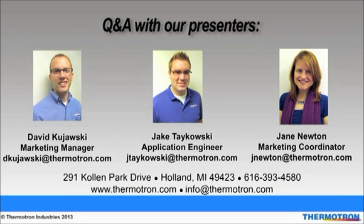This is Jane again and I will be taking over for the questions and answers portion. Remember that if we do not get to your question, we will be providing a document with all the questions and answers tomorrow. Our first question is: how can I get help with my specification? We have a very helpful application engineering group that can help you go through your specification and find a chamber that meets your needs and budget.